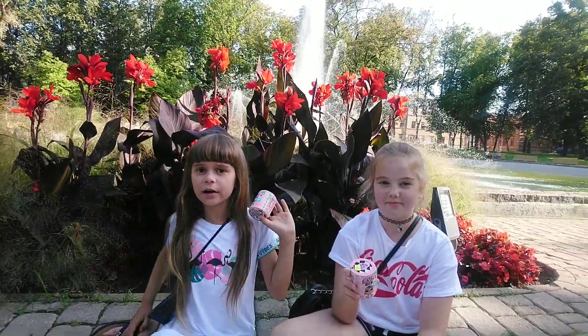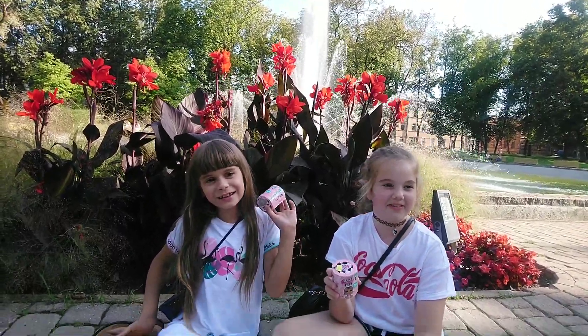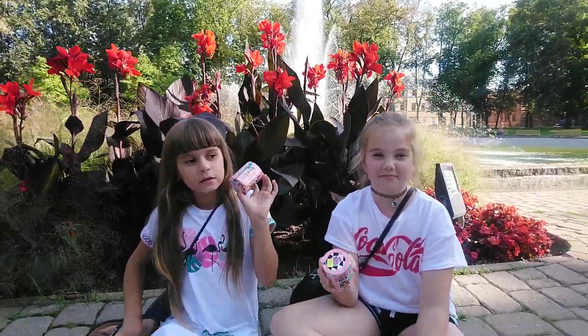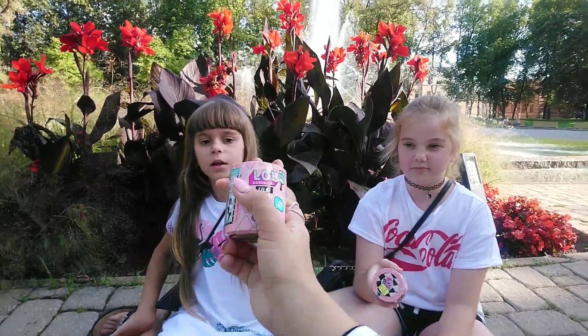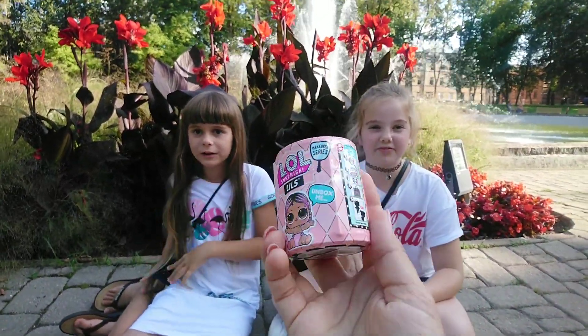Hello friends! Welcome to Karolina number 1! Today we are going to open Littles. Karolina is going to open it with her friends, which is my classmate's daughter.